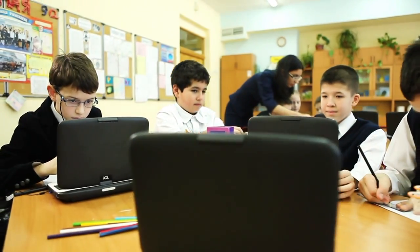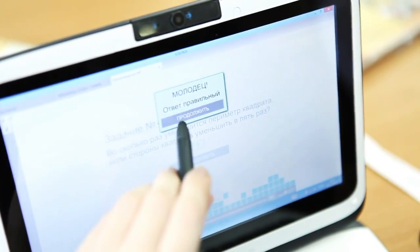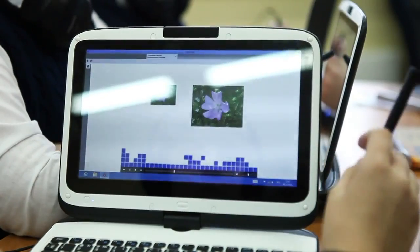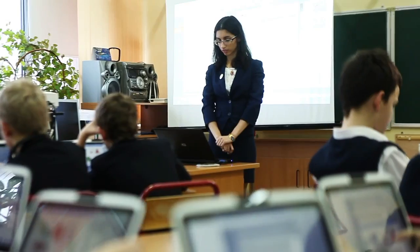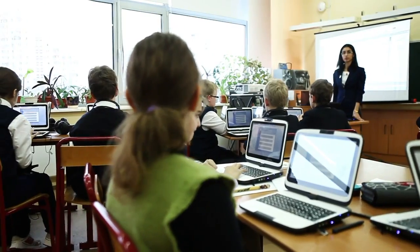E-book assessment tools can be used both for drilling practice and taking tests. In case of a wrong answer to a test question, the student is prompted with a visual object, image, or graph, that helps them find a correct solution to the problem. Teachers can use the classroom management system to create tests to monitor and evaluate students' progress.